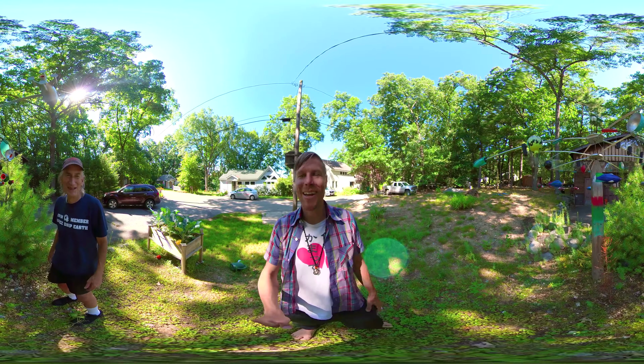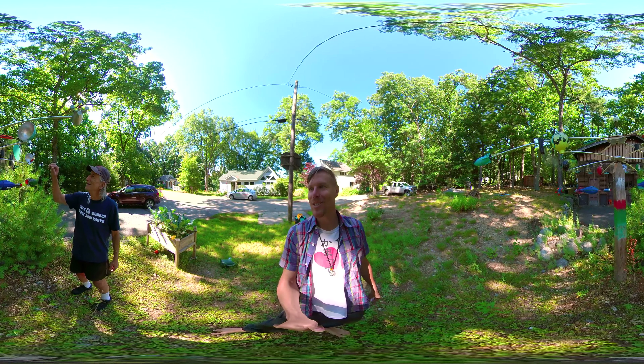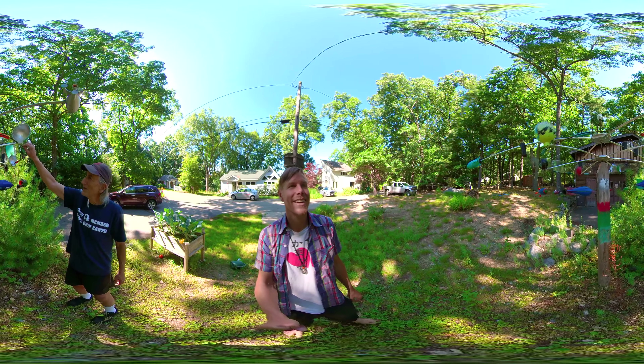All right, guys, I'm here again with Al Ernie, and we've got one of your brilliant creations here, Al. What's going on here? What can this thing do? What's the inspiration?